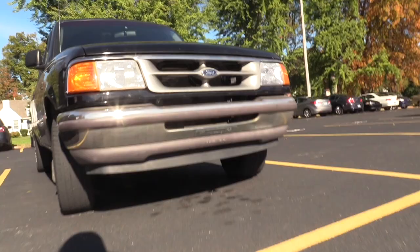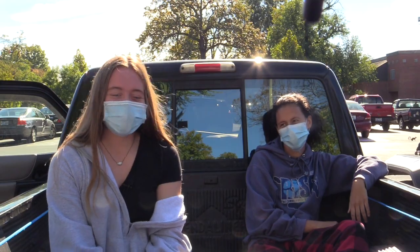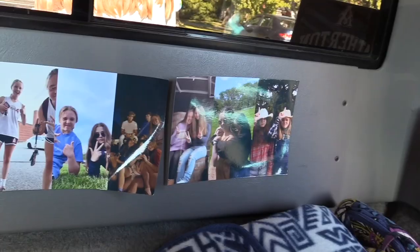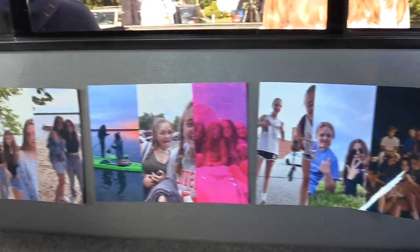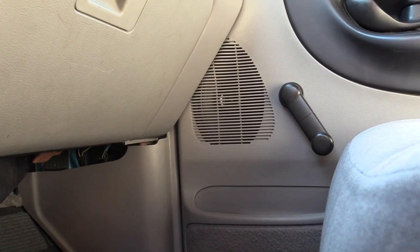Hi, I'm Aggie. This is my car. It's a 1996 Ford Ranger. I named it Clyde. Inside of it, I have a picture wall in the back, and I have my basket full of things that I might need, like a picnic blanket.